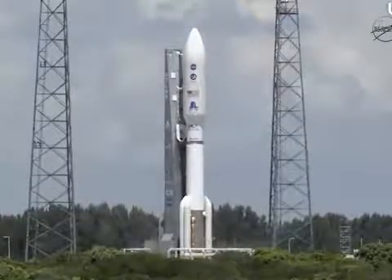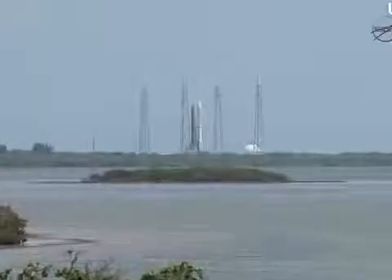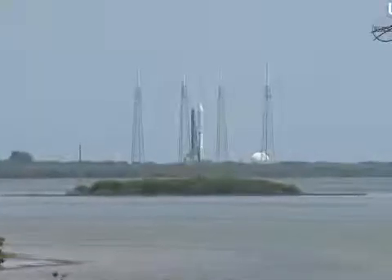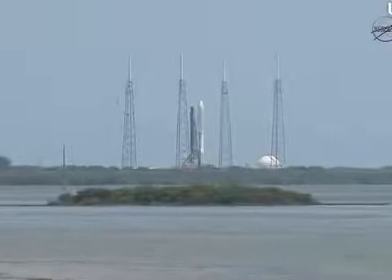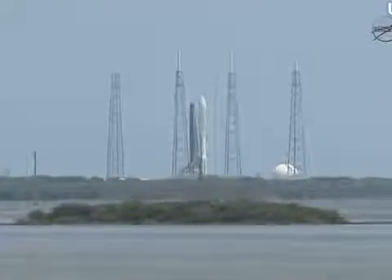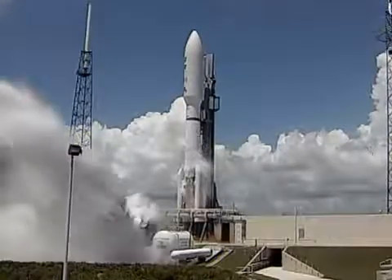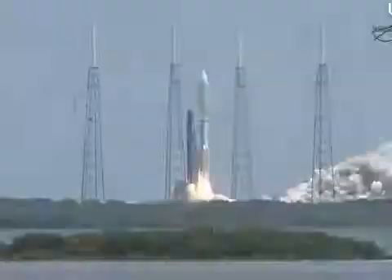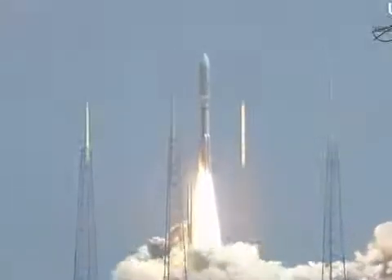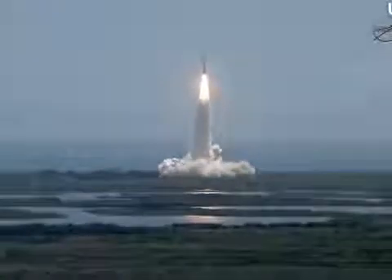T-minus 15 seconds. T-minus 10, 9, 8, 7, 6, 5, 4, 3, 2, 1 — ignition and liftoff of the Atlas V with Juno on a trek to Jupiter, a planetary piece of the puzzle on the beginning of our solar system.